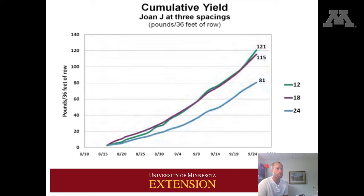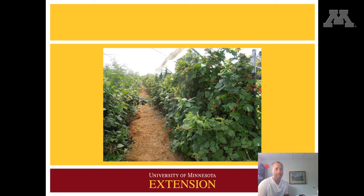This graph just shows the yields at different spacings. You can see that at 12 and 18 inch spacing, those yield quite similarly, while 24 inch spacing is quite a bit lower. So 18 inches is the recommendation because the yield is quite similar to 12 inch spacing, and by planting every 18 inches instead of 12, we can reduce the number of plants we have to purchase and plant. Here's a photo of raspberries in a high tunnel — nice mulching between the rows, plants are trellised and growing quite well, with a lot of berries on there.